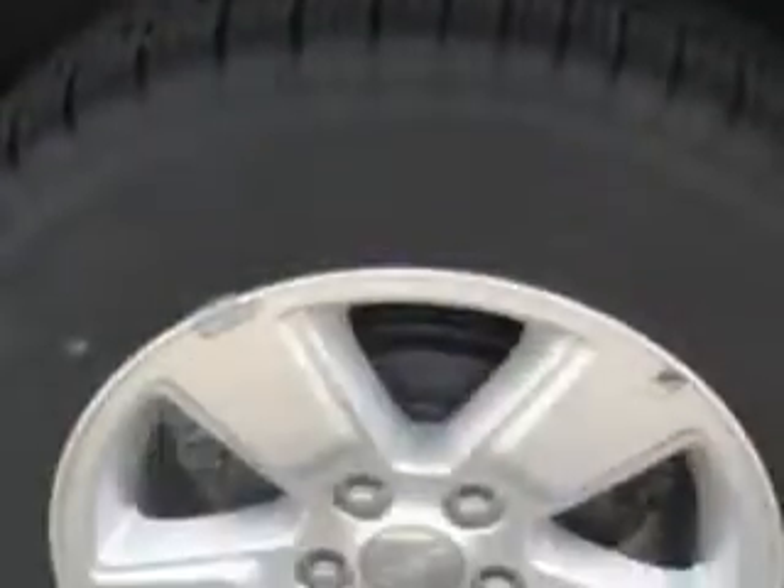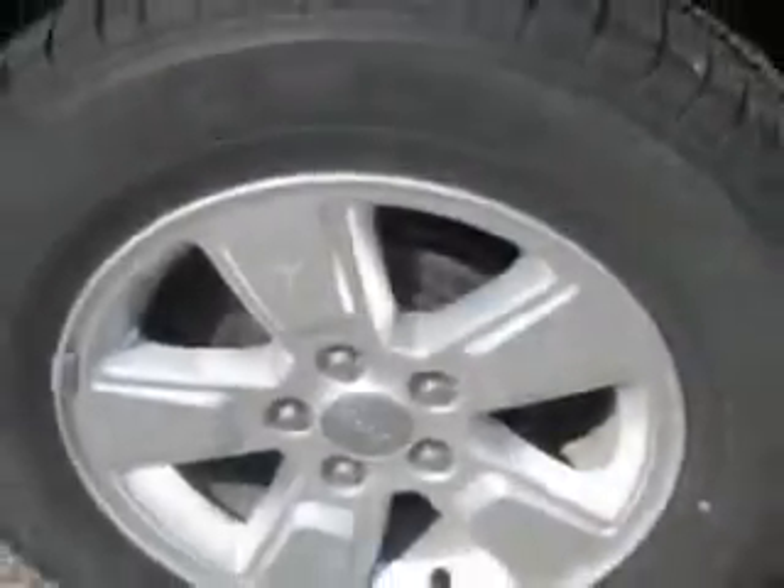Enjoy the drive and have peace of mind in this 2014 Jeep Compass. See us at Patriot Westside Pre-owned Superstore today.